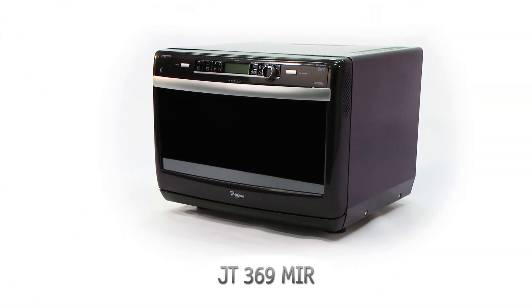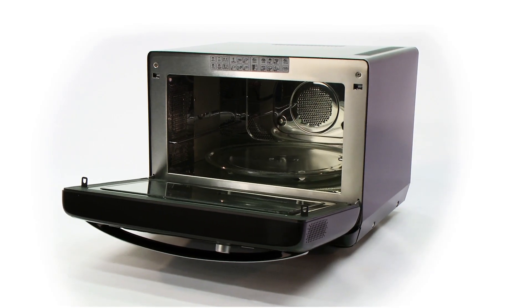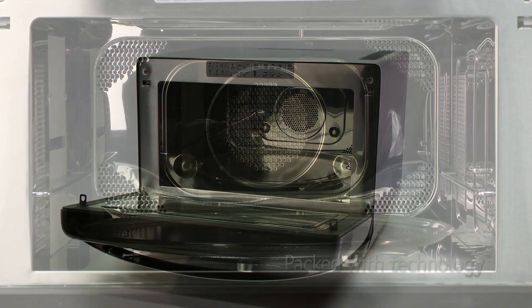More than just a microwave, this Whirlpool JetChef model has plenty of tricks up its sleeve. Inside its smart anthracite shell, it's packed with technology to help you cook almost anything.